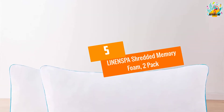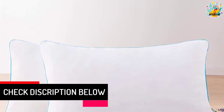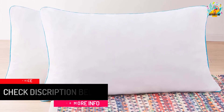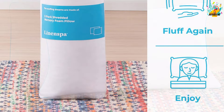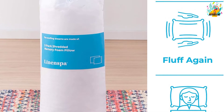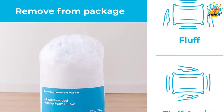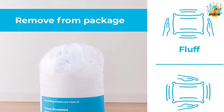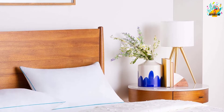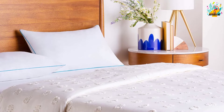At Number 5: Linen Spa Shredded Memory Foam 2-Pack. We begin this review with pillows made with shredded memory foam that will completely outfit the bed and double your comfort. Coming as a pack of two, you can share the comfort with a friend. They come in different sizes at a very friendly price. The shredded memory foam can be molded to offer the right support and feel. The pillows feature a 100% polyester cover that is hypoallergenic, making them super smooth and durable. They also come with a 3-year warranty from the manufacturer.